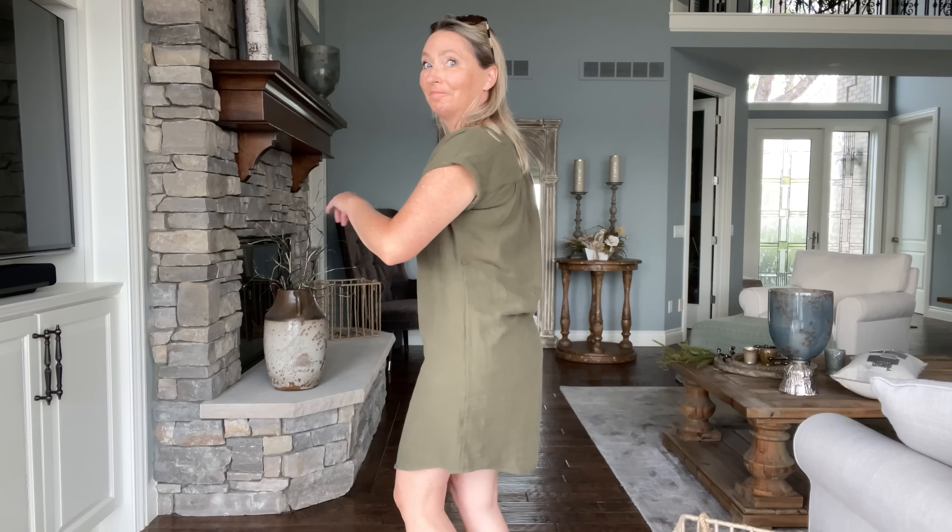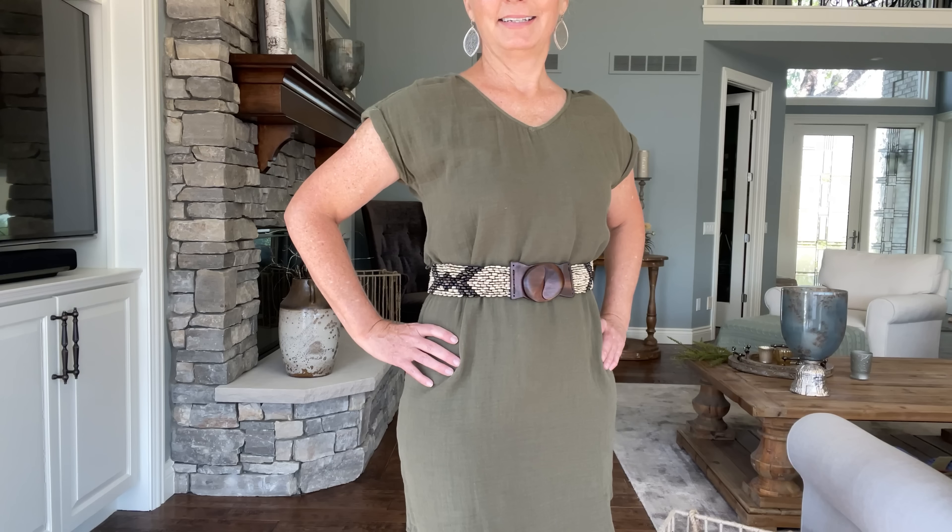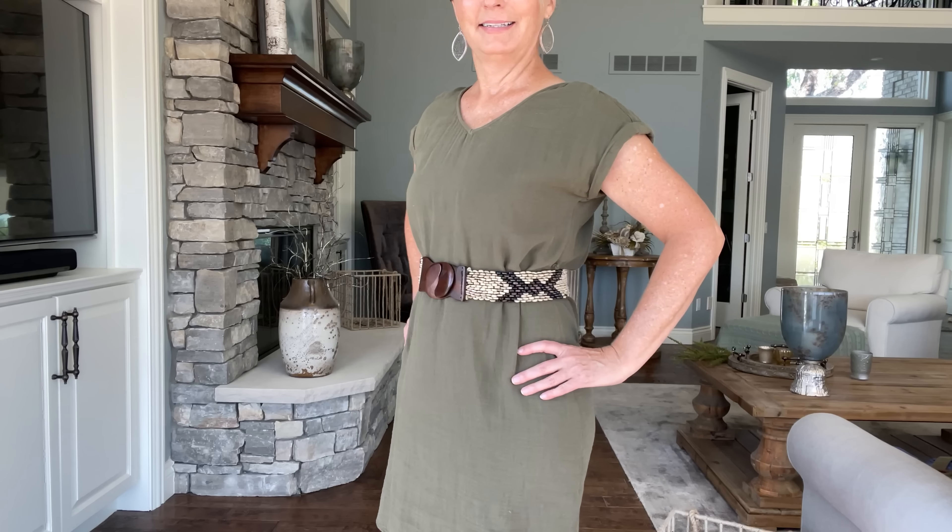Our first example is a shift dress. They're cute, but they give us no shape whatsoever at the waistline. The first idea — easy peasy — let's just throw on a belt. And voila, already you took the frump factor right out of the equation. In my opinion, it looks much better.